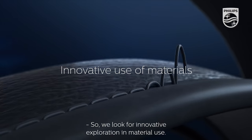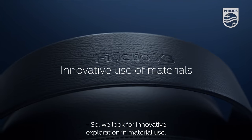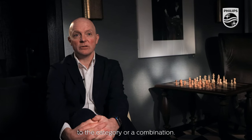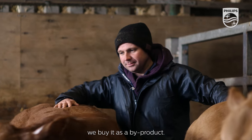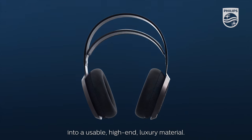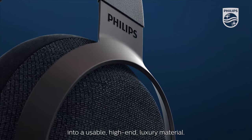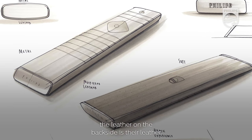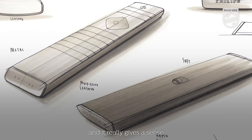We look for innovative exploration in material use — it could be a new material to the category or a combination. Our leather comes from the meat industry; we buy it as a by-product, take what's there, and turn it into a usable high-end luxury material. If you pick up the premium remote control we have, the leather on the backside is that leather, and it really gives a sense of qualitative application.